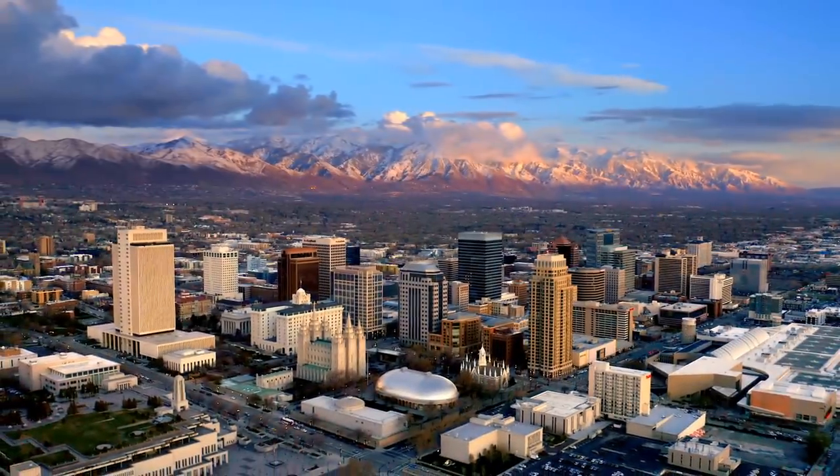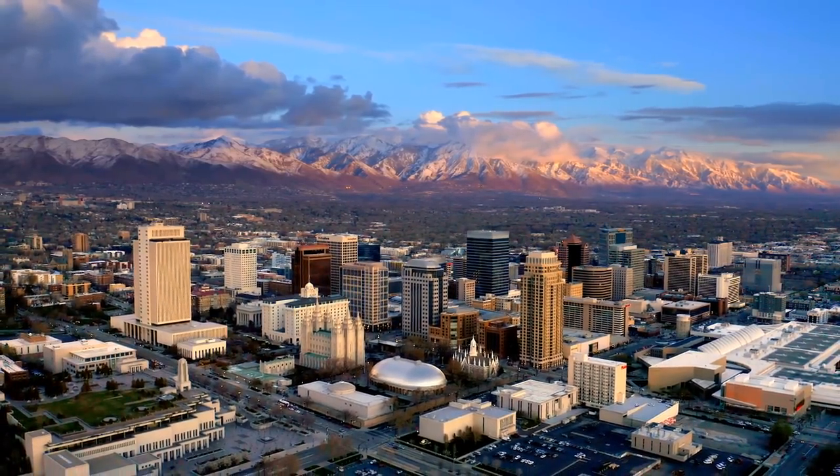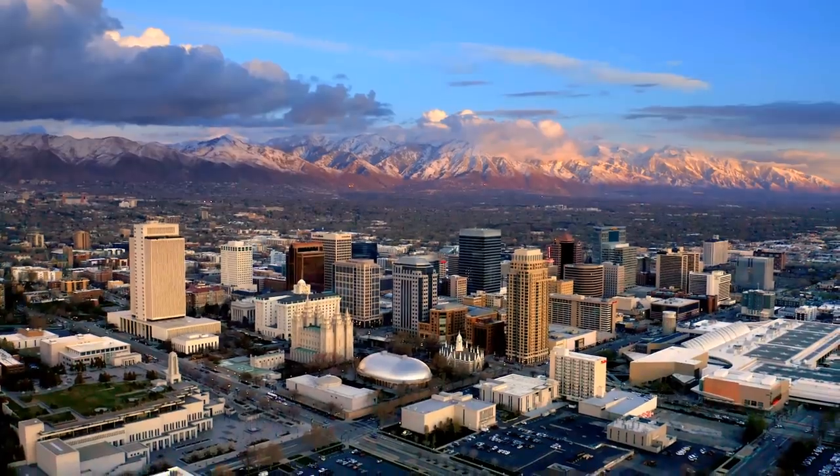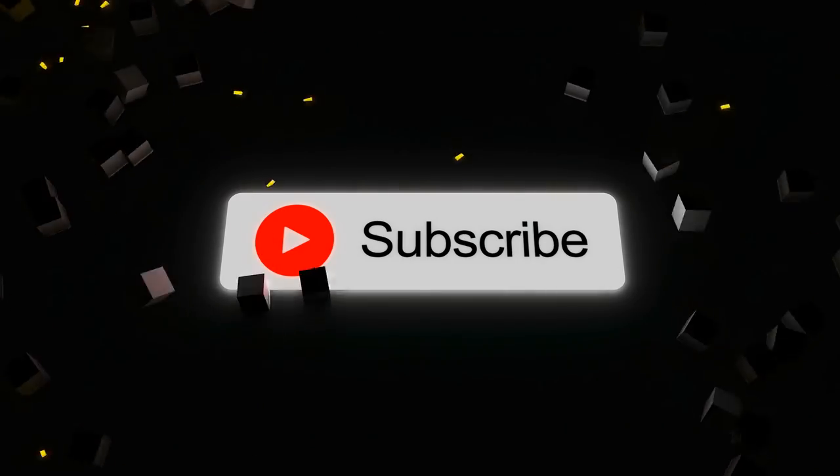And there you have it — another ten amazing college football stadiums. Are there enough amazing stadiums for a part five? Let me know in the comments. If you enjoyed the video, please consider subscribing. Thanks for watching, have a good one.